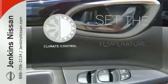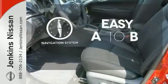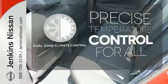The climate control lets you set the temperature exactly where you want it. Feel confident getting from point A to point B with a navigation system. No one will complain about the temperature with dual zone climate control.